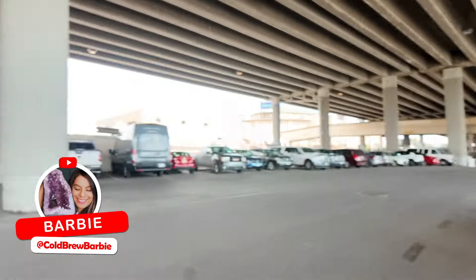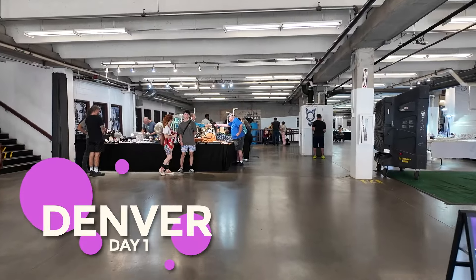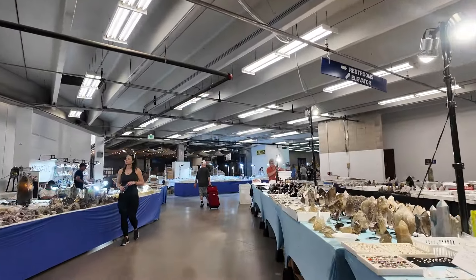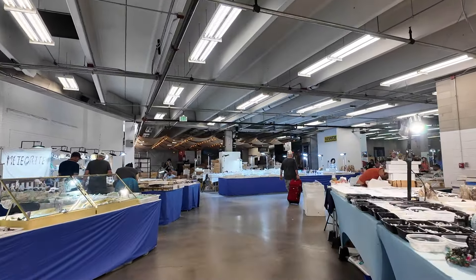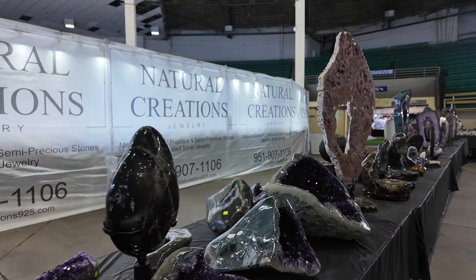We're here in the parking lot, about to walk over to the show - so excited! It's like a two-minute walk and then we'll be buying crystals. Here we are, we're inside. We don't even know where to start because there's so much, but we're walking to the big circle. I'm looking for a very special obsidian and we just stumbled upon this beautiful booth.